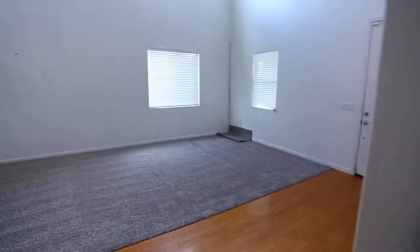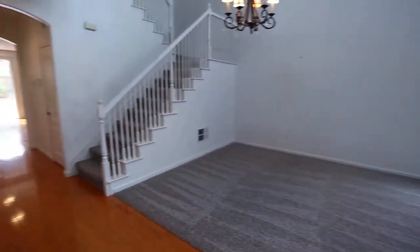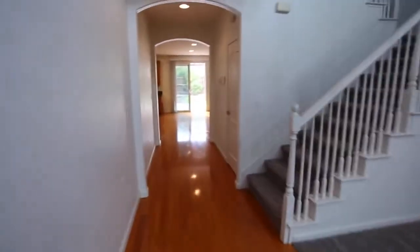Just look at that living room area. Look at that — beautiful.